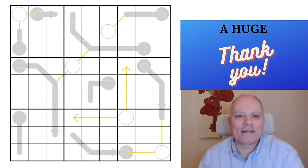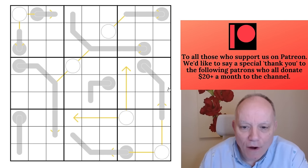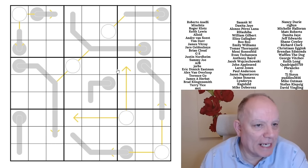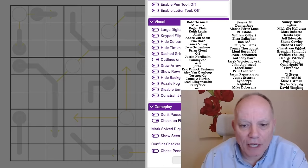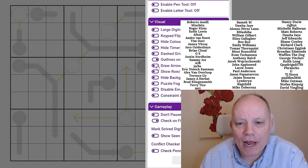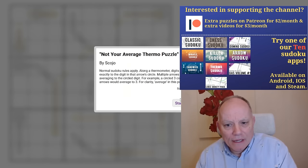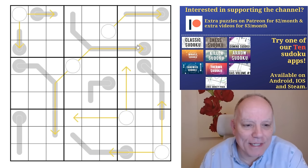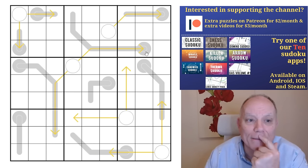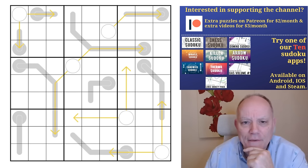Hello, welcome to Cracking the Cryptic. Skojo has taught me a magical thing in the settings of our software which I didn't know about. If you look at this grid you may see that arrows seem to be hidden behind thermos, but if you go to the settings there's this option I've never been aware of — Draw arrows above lines — and I'm going to click that to on and reload the puzzle. The arrows are now visible above the thermos, which is incredible. Hats off to Sven for creating that and to Skojo for knowing it was available.